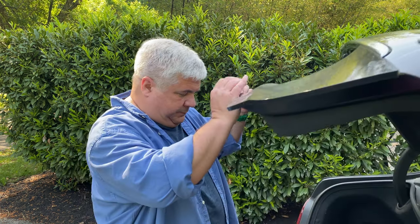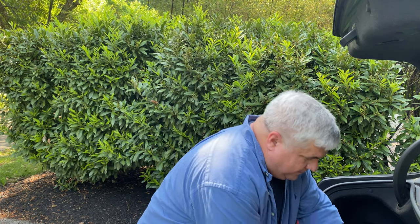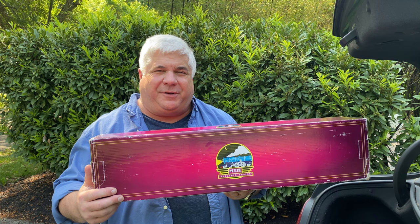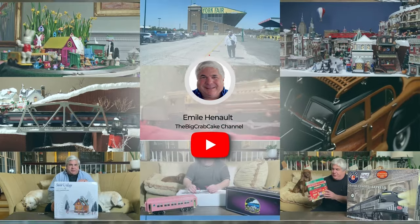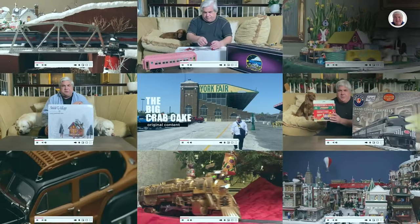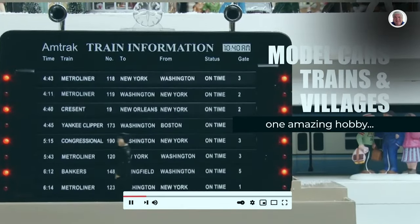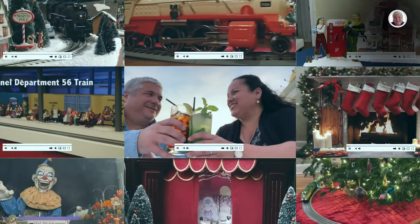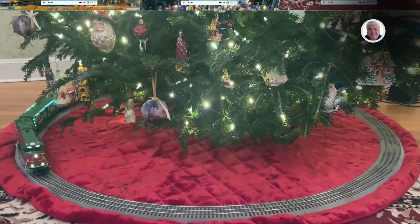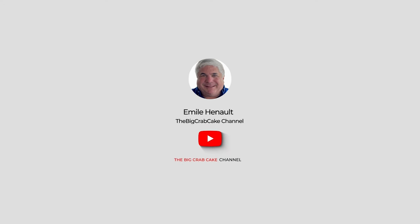There's a doodlebug in the trunk of my car. It's not time to call an exterminator — it's time for another episode of Secondhand Trains. Hi, Crab Cakes. I'm Emil Henault, and this is Little Buddy, and this is the Big Crab Cake Channel. Welcome to another episode of Secondhand Trains.